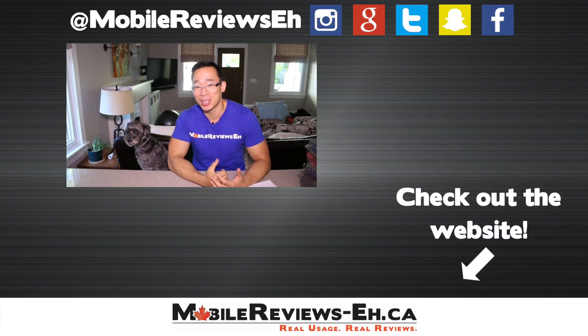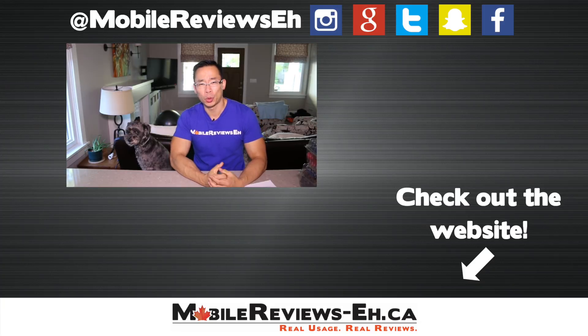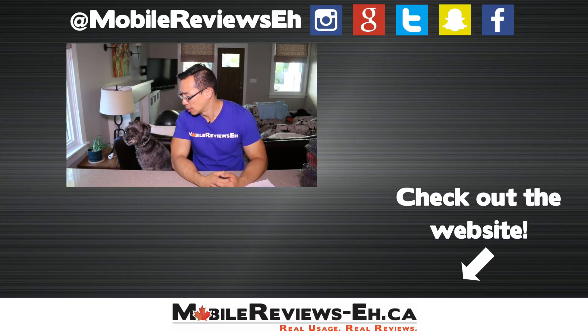If this is the first time you're watching my videos, I do encourage you to click subscribe. Lots of content coming out — torch tests, all those good things with the new iPhone 8s and iPhone X. So do stay tuned. Thanks for watching.